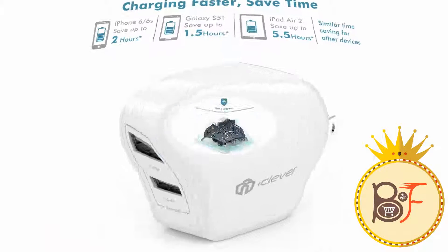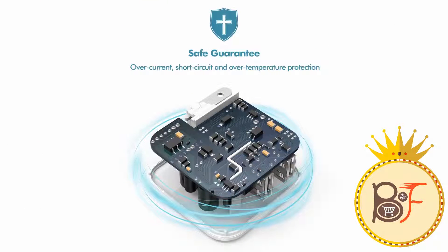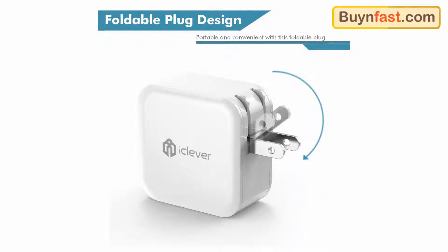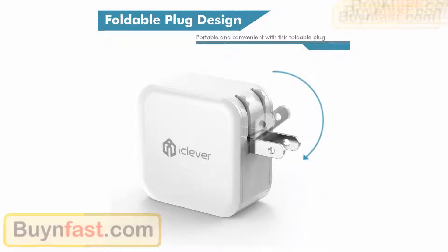Eclever is also the most powerful dual USB output. It has a 24W 4.8A dual USB output that allows you to charge any two smartphones or tablet devices at the same time, at top speed.